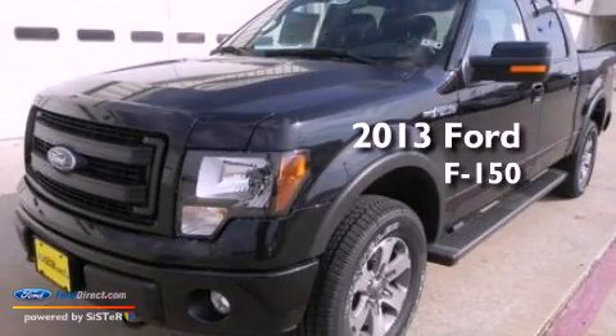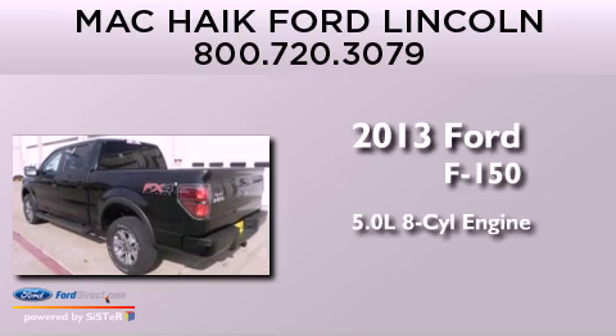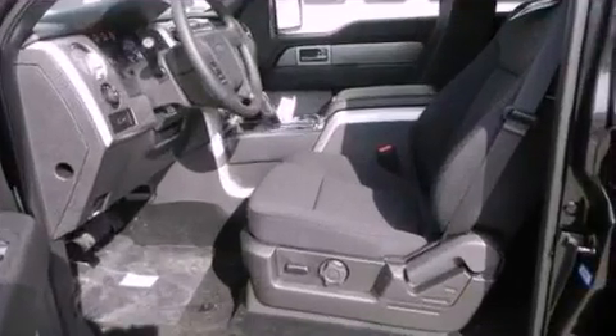This is a brand new 2013 Ford F-150. It features a 5.0-liter, eight-cylinder engine, an automatic transmission, and the added safety and control of four-wheel drive.